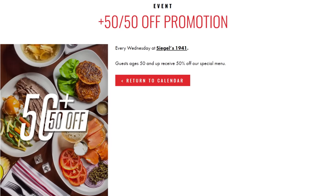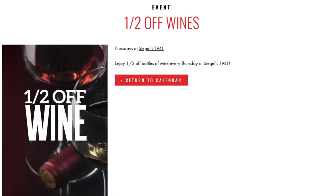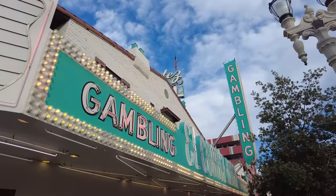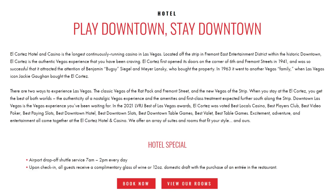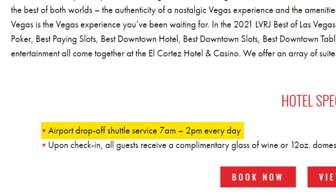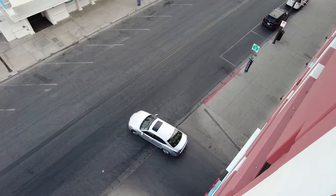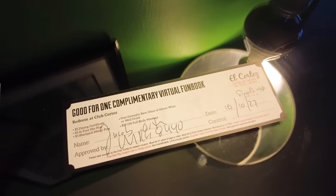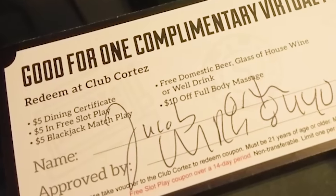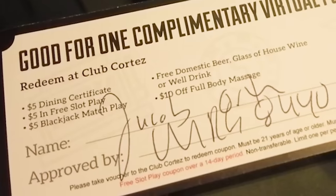On Wednesdays, seniors can enjoy a special 50% off menu. Thursdays offer 50% off wines. One of the unique conveniences at El Cortez is its complimentary airport drop-off shuttle service from 7am to 2pm every day for guests when they check out. Parking for hotel guests is also complimentary. At check-in, guests receive a fun book with deals like $5 free slot play, $5 dining certificate, $5 blackjack match play, free domestic beer, glass of house wine or well drink, and $10 off a full body massage.